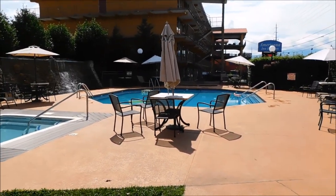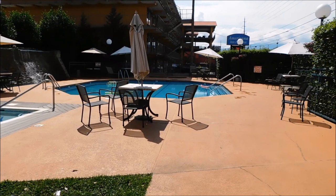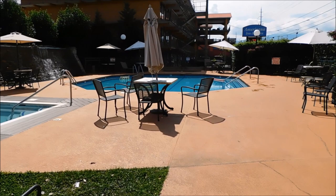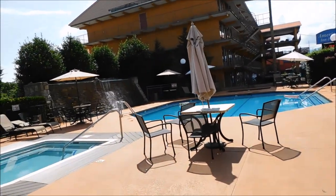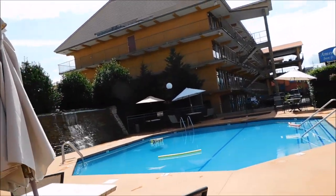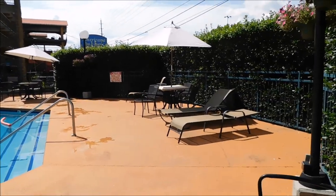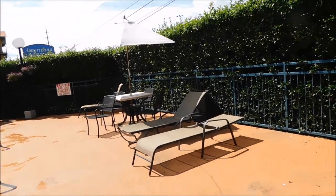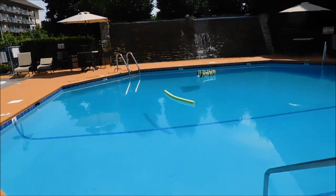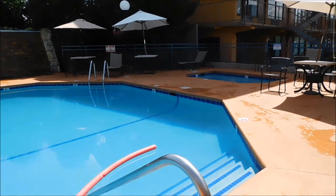We have finished up our stay here at Arbors. When we came in the other night, it was dark and rainy, and the next day was a little bit rainy. So I wanted to show you on our last day - it's a real clear sunny day - the pool area. Guys, they've got all kinds of tables and chairs, lawn chairs, and lounge chairs out here. This pool is only four foot deep all the way around - it is heated, it is open 24-7, 365.